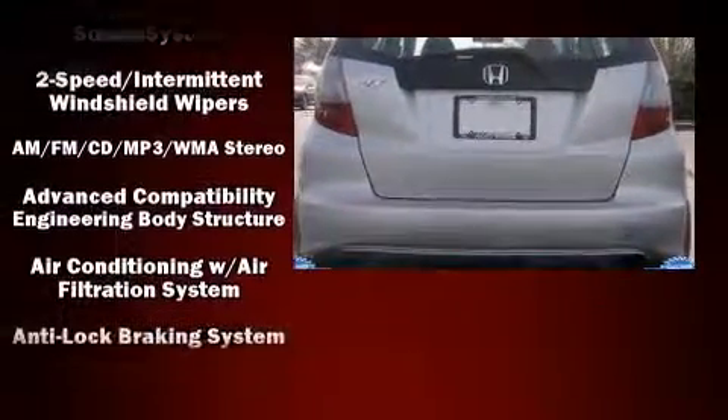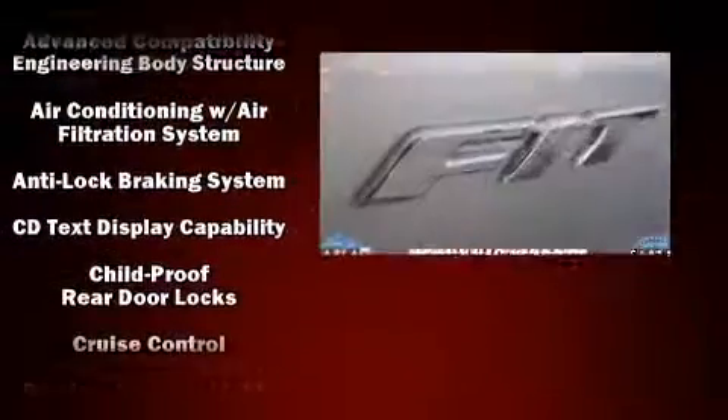You and your passengers will enjoy the stereo system, which includes a CD player with MP3 capability and four well-positioned speakers. Honda ensures the safety and security of its passengers with equipment such as traction control.